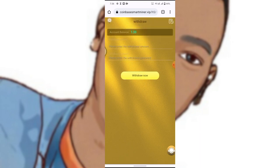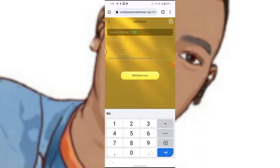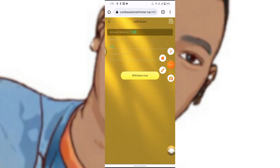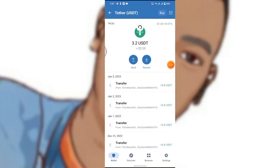Now we are going to withdraw this 1.2 USDT. Enter the withdrawal amount of 1.2 USDT, then enter your password and click Withdraw. It will show 'withdrawal successful.' I'll go over to my Trust Wallet to confirm. After refreshing, I have 1.2 USDT received today. This is proof that this site is legit.